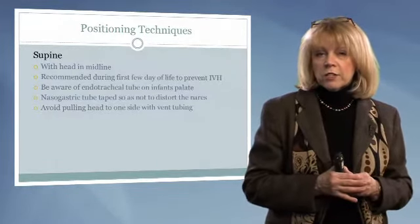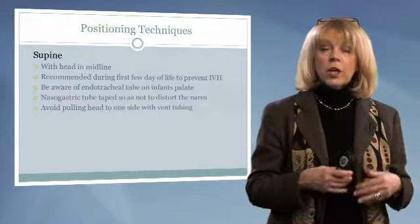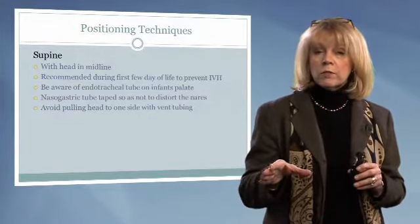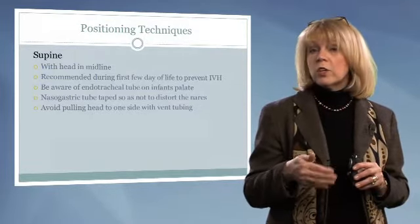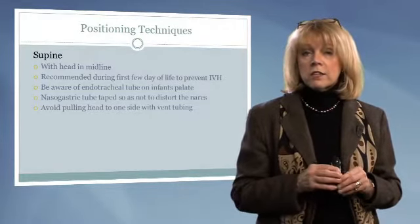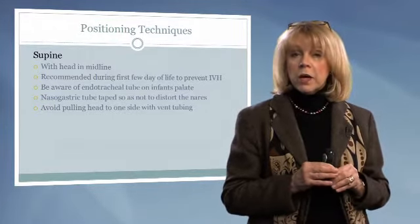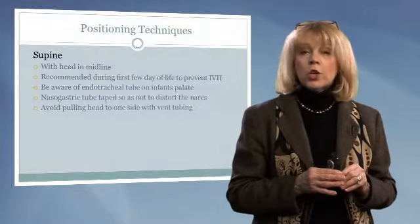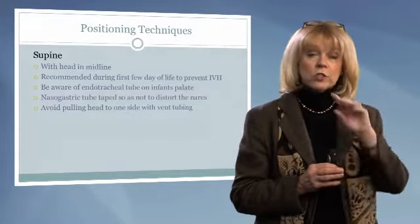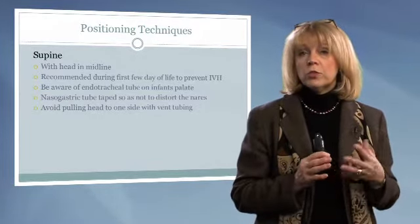Looking at supine positioning techniques: we want to make sure the head is in midline. Some hospitals use a supine position for the first few days in the unit, because literature documents that we decrease the incidence of IVH during those first two to four days after delivery when infants are placed in a supine position with supports. When in supine, we always need to be keenly aware of where our endotracheal tube is and position it so we're not eroding the roof of the mouth.